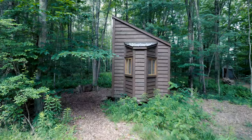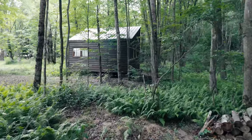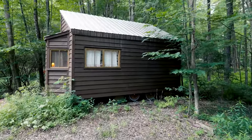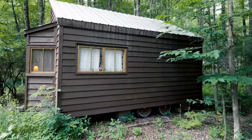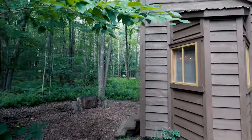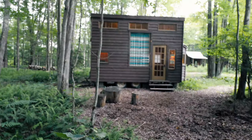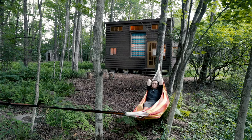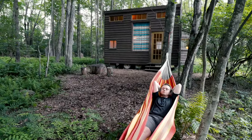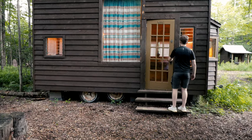Welcome to tiny house number two at the Outlier Inn. As you can see from this angle, it's made from locally sourced hemlock wood and tucked away in the woods. This is another tiny house on wheels, so it's a mobile tiny house. We're going to round the corner to the main facade — and here it is, ladies and gentlemen. There are some logs you can chill on right in front of the tiny house, and there's a hammock off to the side — very comfortable, perfect for an afternoon nap.